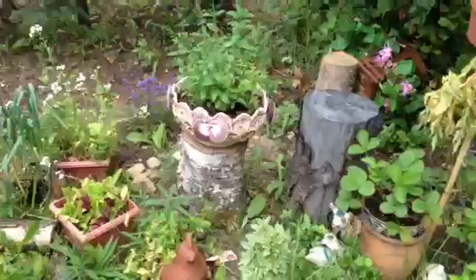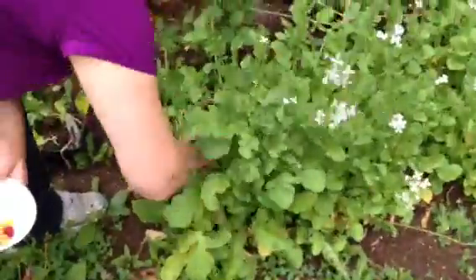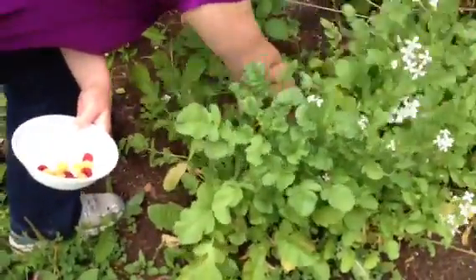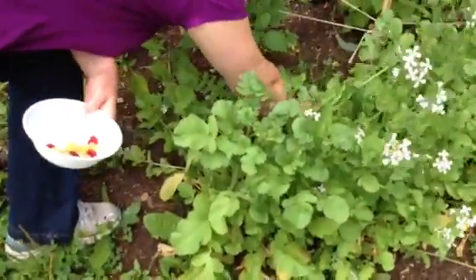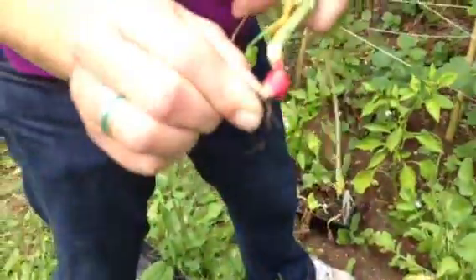Mint, lettuces, lavender, radishes. Find a good radish — just a little baby radish.